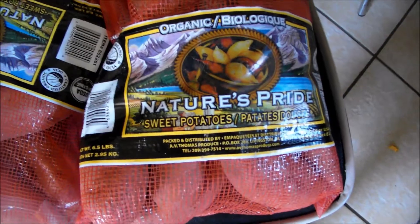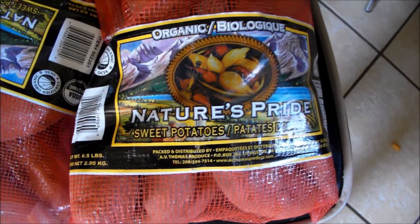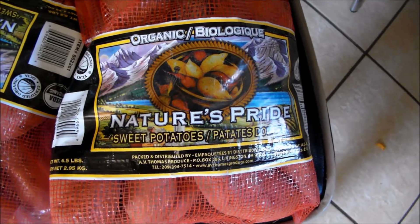We get two bags of the sweet potatoes, the organic ones. My girls love sweet potatoes — they can eat them every day.